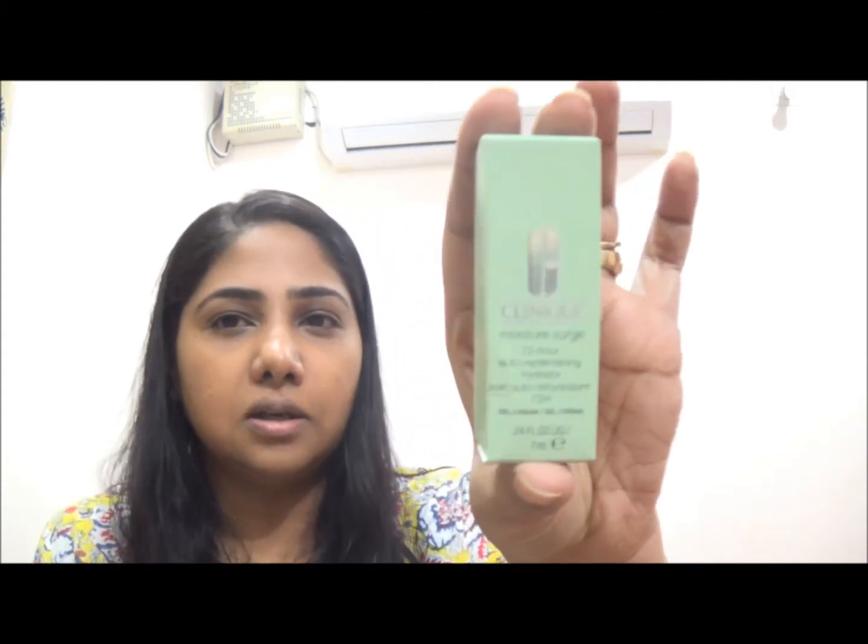What I also got free with this purchase is a very tiny sample of the Moisture Surge 72-Hour Auto-Replenishing Hydrator — just 7 ml worth of product. I think samples are good for understanding whether we'd eventually like to invest in such an expensive product. I have to head out so this has to be a quick video.